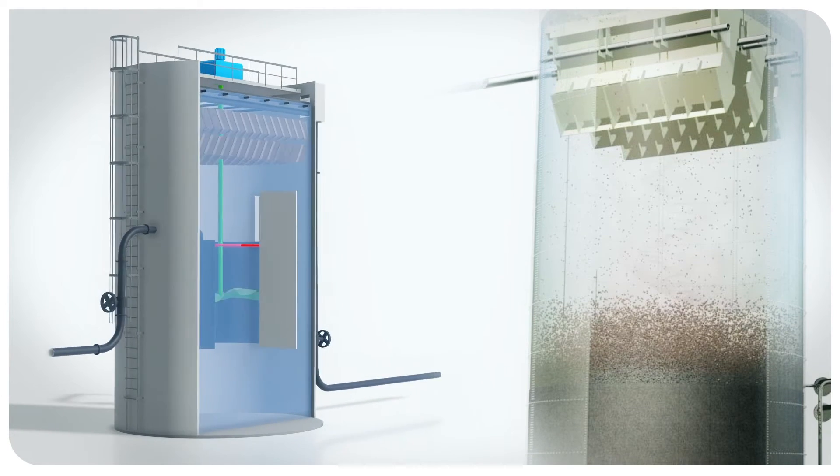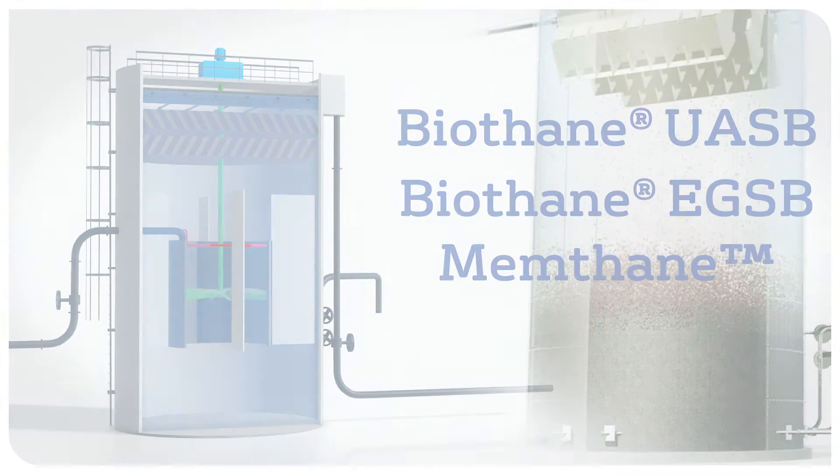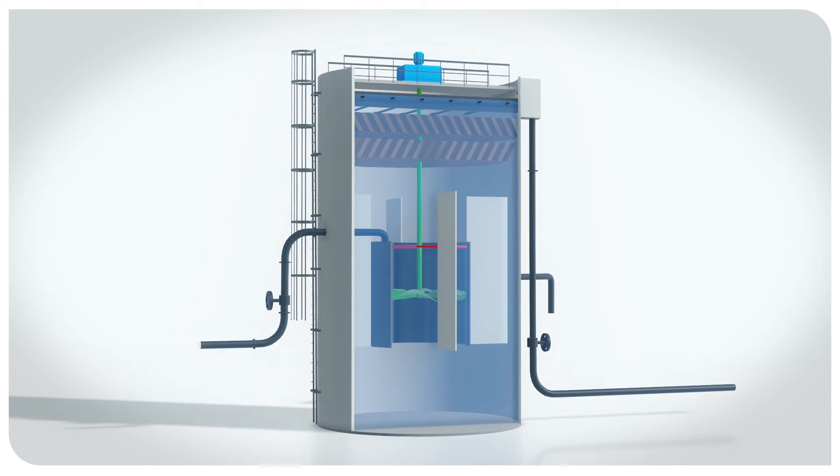This is performed by Veolia processes like UASB, EGSB, and Memphane. Struvia technology allows up to 90% of the phosphates in concentrated liquid effluents to be recovered.